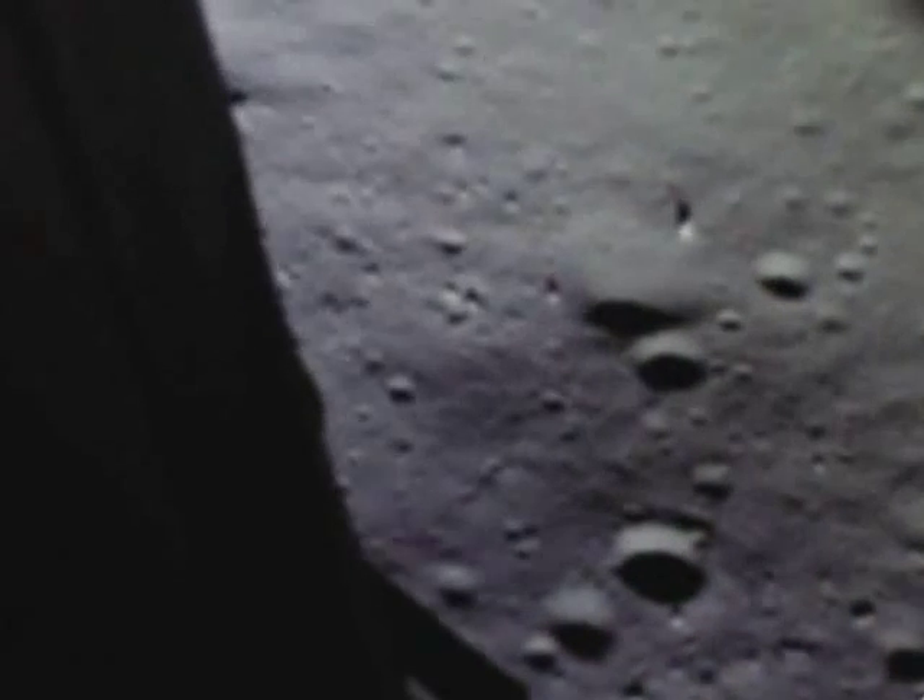100 feet. Down at 19. 540 feet. Down at 30. Down at 15. And 400 feet. Down at 9. Gate forward. 150 feet. Down at 4. 30. Rift and half down. Down at 11. Spiked on horizontal velocity. 200 feet. Down at 3 and a half. 47 forward. Put up.